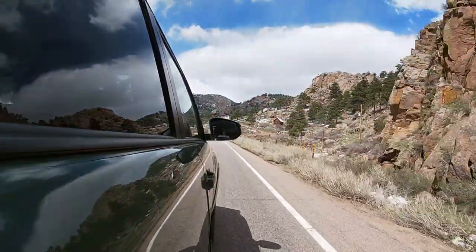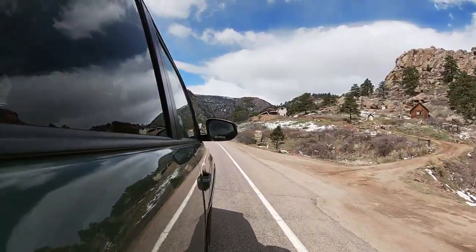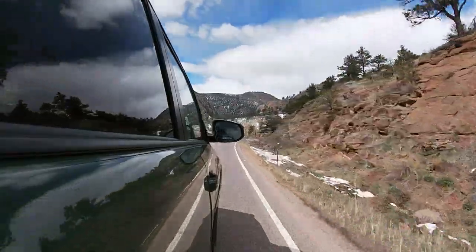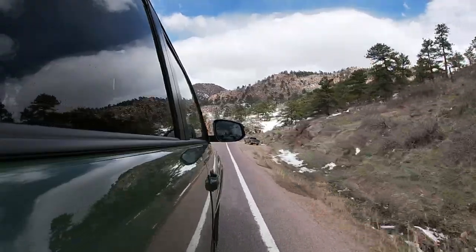It's got a 23-gallon tank, which for this size of vehicle is pretty good. It's not great on fuel mileage — it's only 19 on the highway, 17 combined, and 16 in the city. So you don't really buy it for fuel mileage; you buy it for the capability.